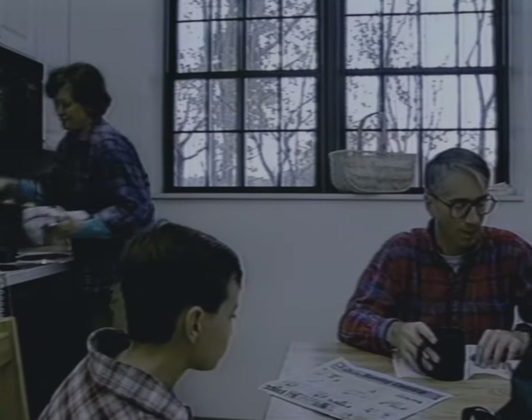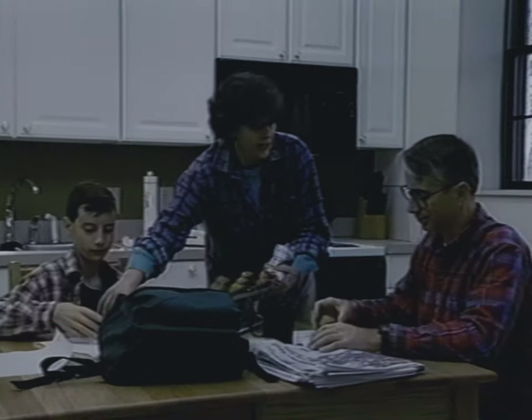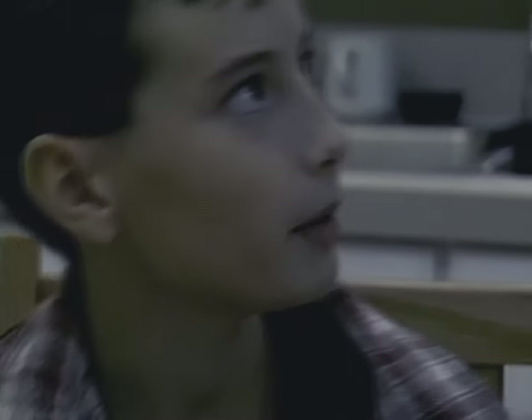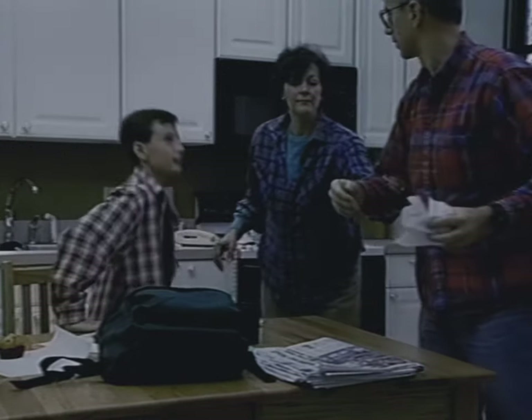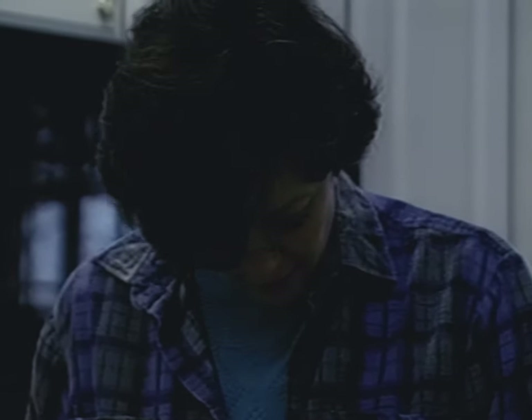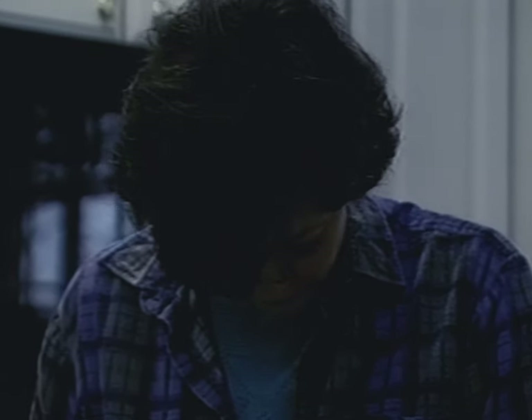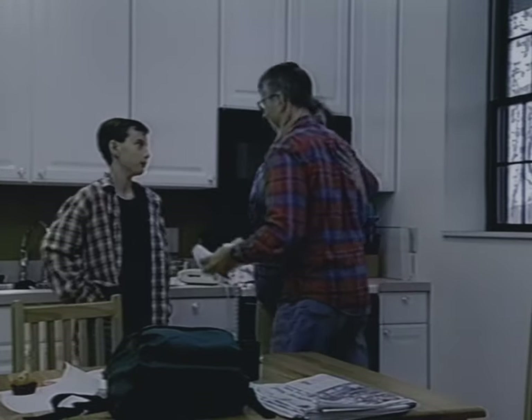Bill will be here any minute. Here's your muffins. That was Janet — she wanted to know if we could all go to the game tonight. That'd be great. Yeah, sure. Okay, gotta go. Bless this house. Bless our family. Watch over us safely at work and at school. Thank you, Lord. Okay. See you later. Bye.